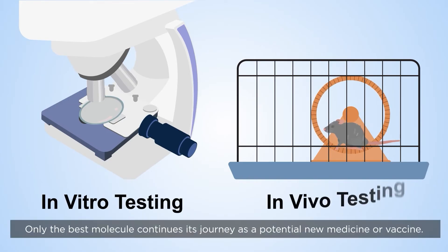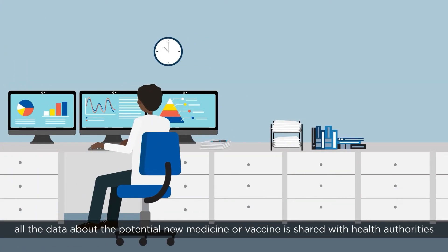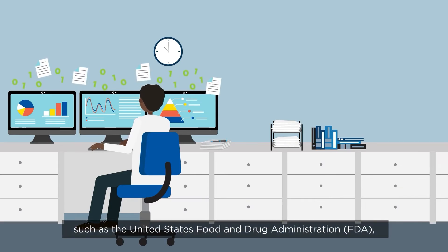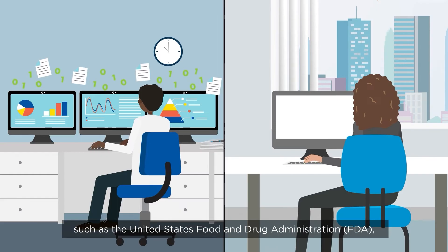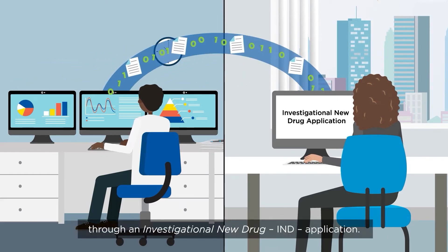Only the best molecule continues its journey as a potential new medicine or vaccine. At this point, all the data about the potential new medicine or vaccine is shared with health authorities, such as the United States Food and Drug Administration, through an investigational new drug application.